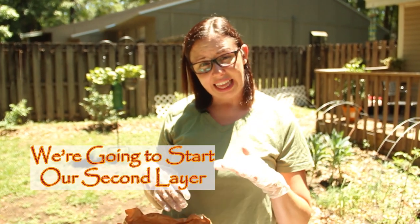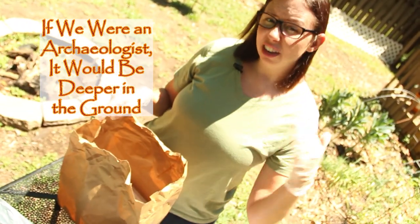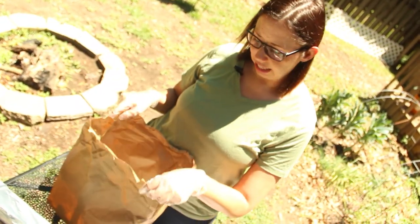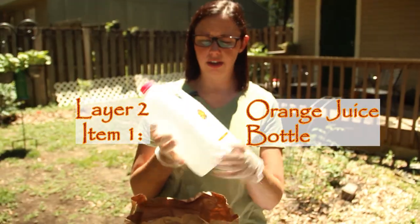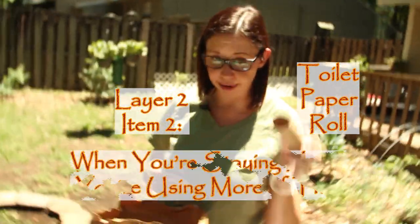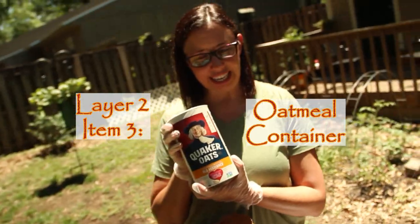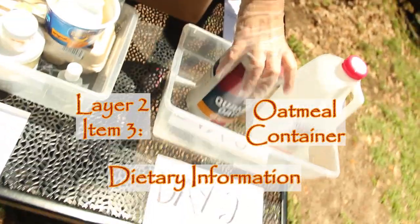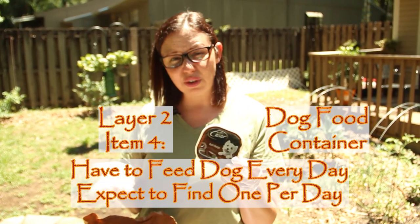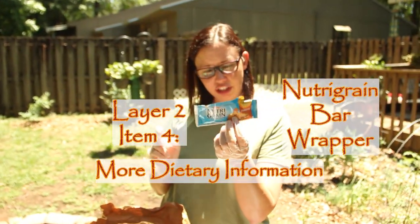Now we're going to start our second layer. This stuff is a little bit deeper in the bag — if we were archaeologists, it would be deeper in the ground — so using stratigraphy, we know this stuff is older. We have orange juice for a bit more dietary information, a toilet paper roll, an oatmeal container, another dog food container — of course you feed your dog every day, so you'd expect at least one of these per day. And more dietary information: a Nutri-Grain bar.